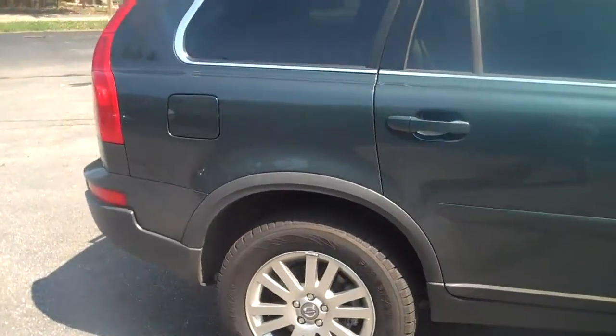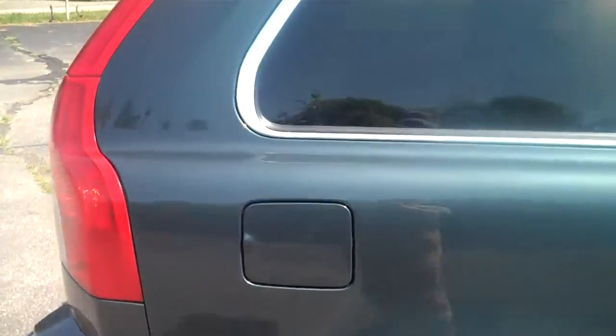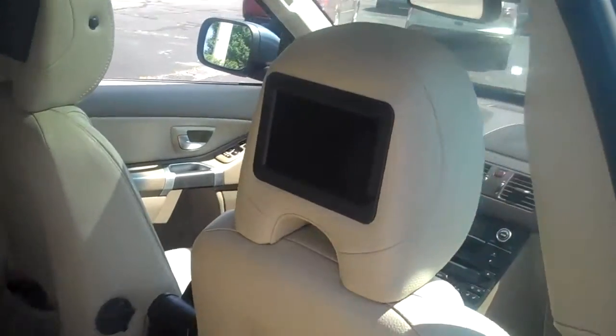It's got the third row seats. It's got the rear entertainment and both headrests along with your headphones. Good looking leather therapeutic seats. There's your third row.